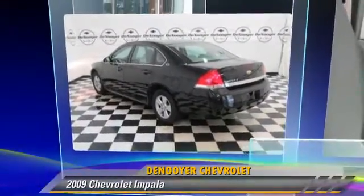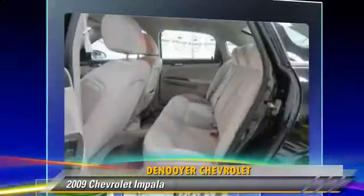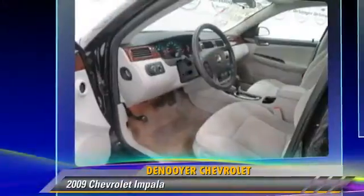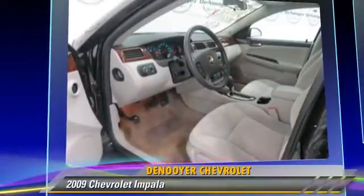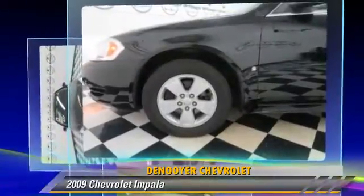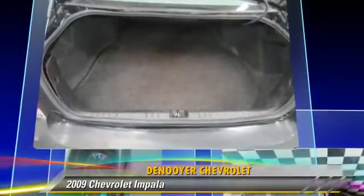The 2009 Chevrolet Impala, powered by a six-cylinder engine, with an automatic transmission. This vehicle, with fewer than 65,000 miles on the odometer, is well equipped. This Chevrolet features a CD player, power steering, and power windows.